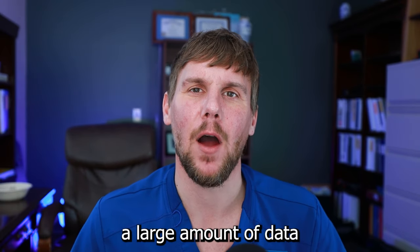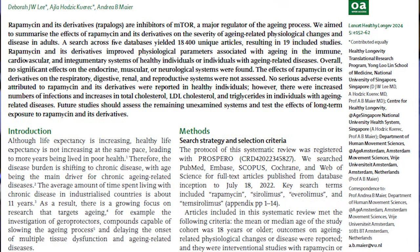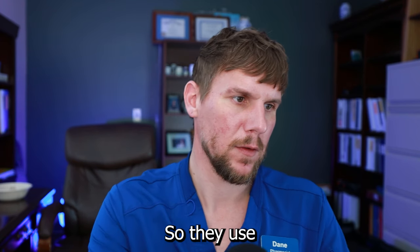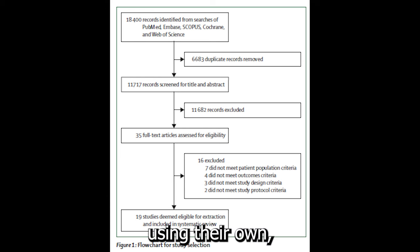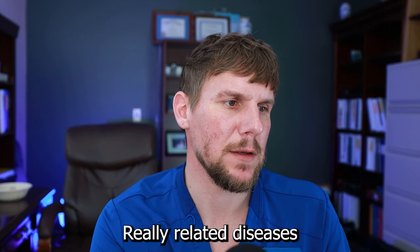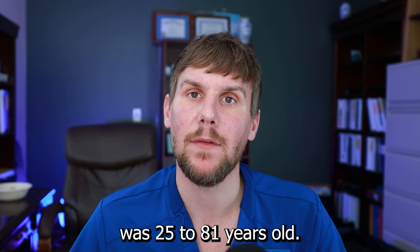Systematic reviews can encompass a large amount of data and distill out correlations, giving us a better take on what might be true. You still have to use clinical discernment, but it can provide more weight towards correlates. This review used 11,717 articles, of which only 19 studies were deemed eligible for examination based on age-related diseases and rapamycin use, including 2,077 individuals — both men and women — with a median age of 25 to 81 years old.